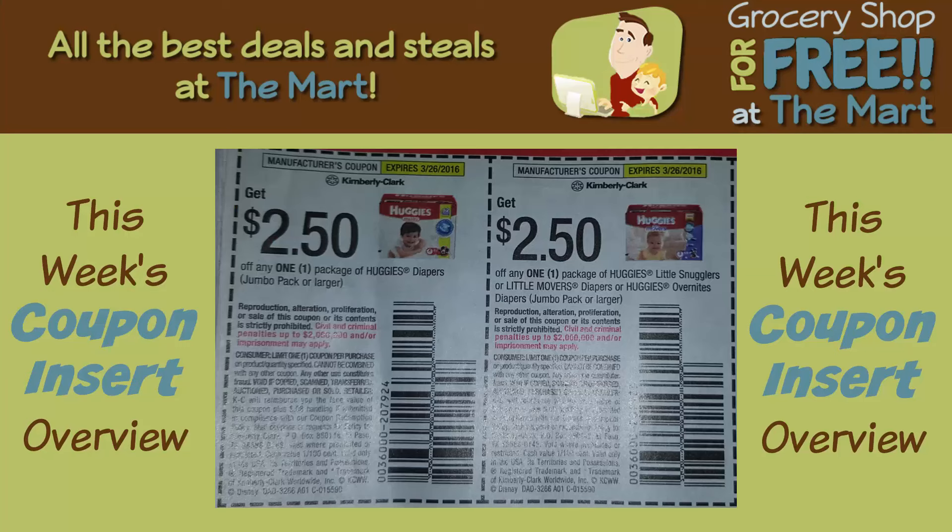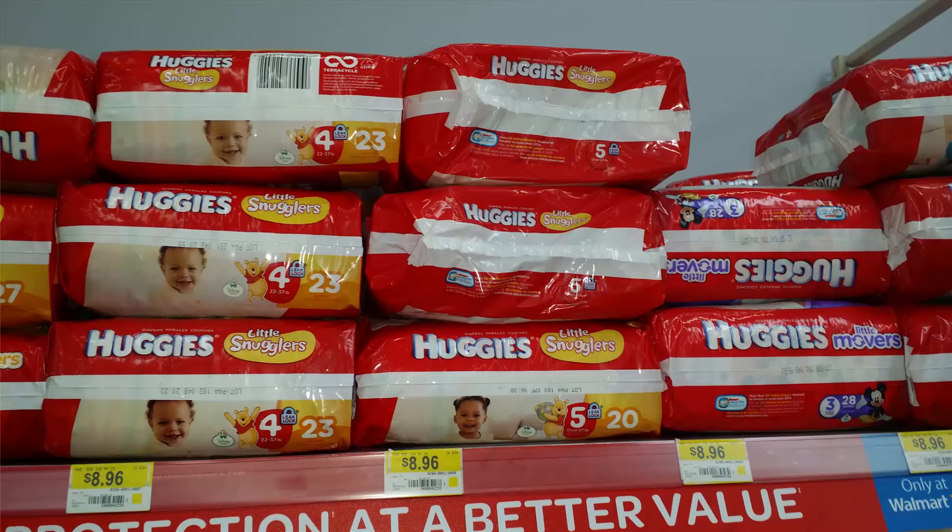Next, $2.50 coupons for Huggies diapers and Huggies Little Snugglers. These are $8.96 at Walmart. The reason I'm highlighting this coupon is that a $2.50 coupon for diapers is a pretty good deal — diapers are expensive and usually coupons are only $1 or $1.50, so $2.50 off isn't bad.